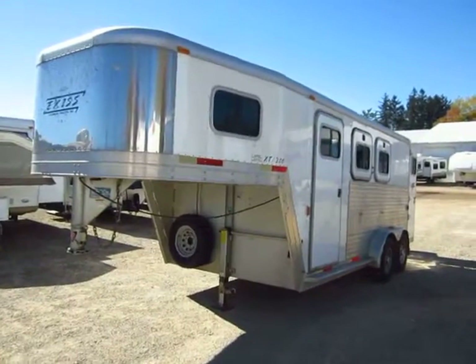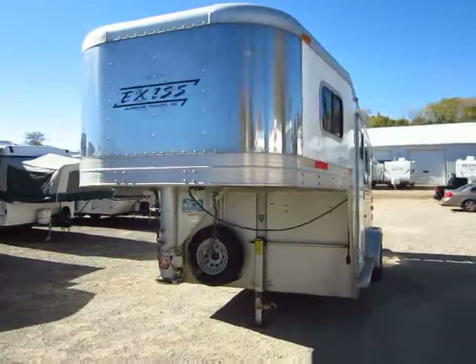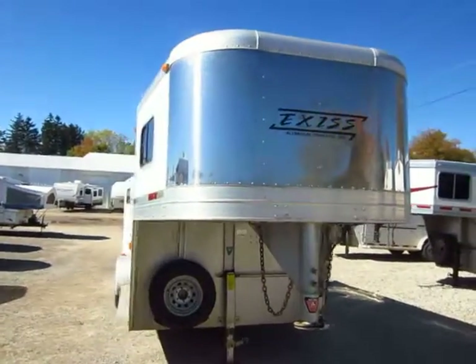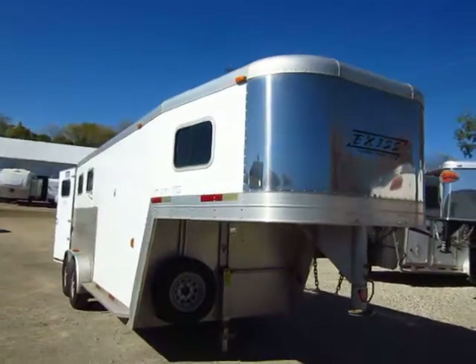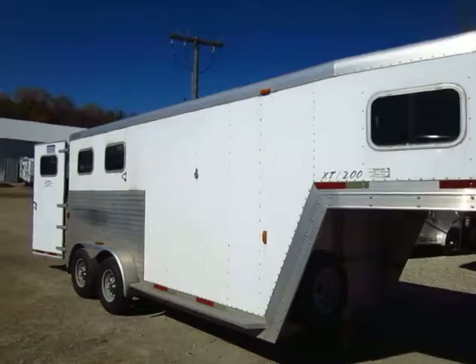Just took a real nice excess two-horse gooseneck on trade here at Halet Auto and RV of Coldwater, Michigan. This is a dresser, but you'll see later that some folks had tossed a mattress up there, used it just kind of like a little weekender, just do some running around and hit different trails here and there.